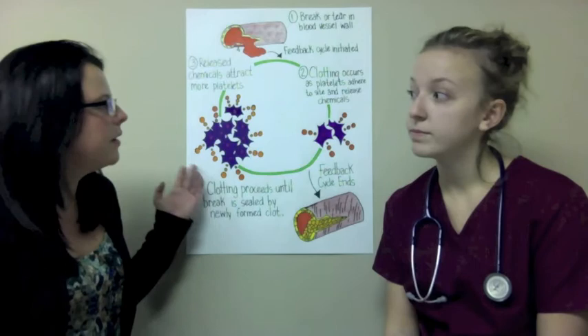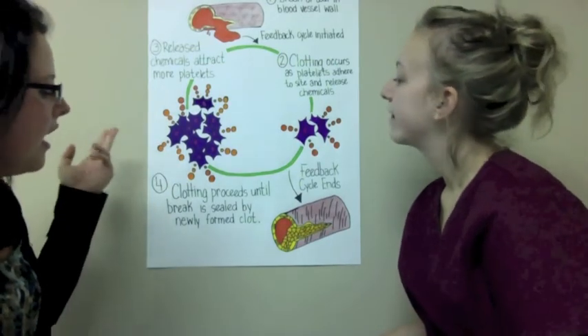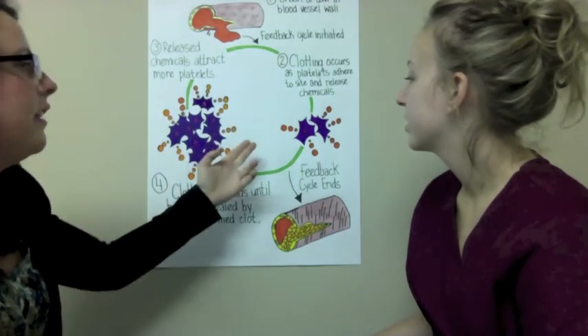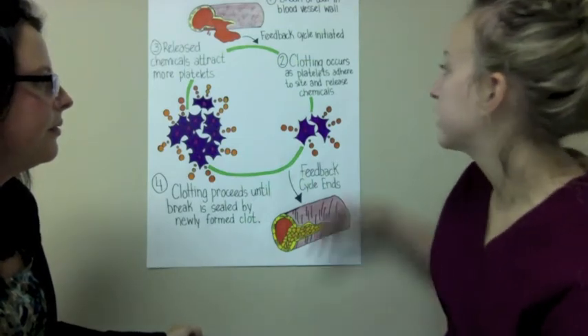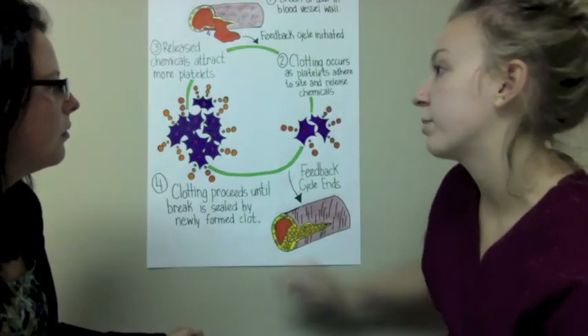So this is a positive feedback cycle? It is. So if I have hemophilia A or B, this clotting doesn't occur because the chemicals that are released are defective or there isn't enough produced. That's right. When you have hemophilia A or B, these chemicals are either found to be defective or there aren't enough being released in order to proceed with the clotting process.